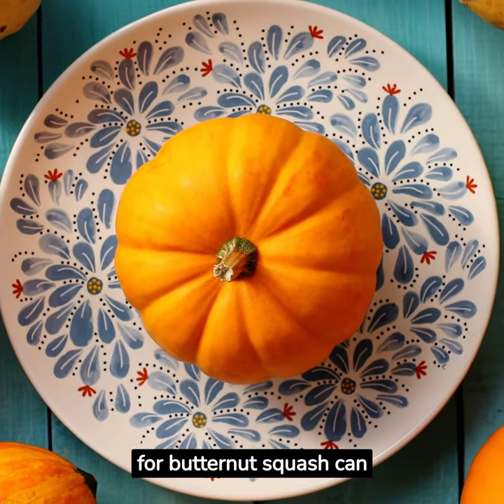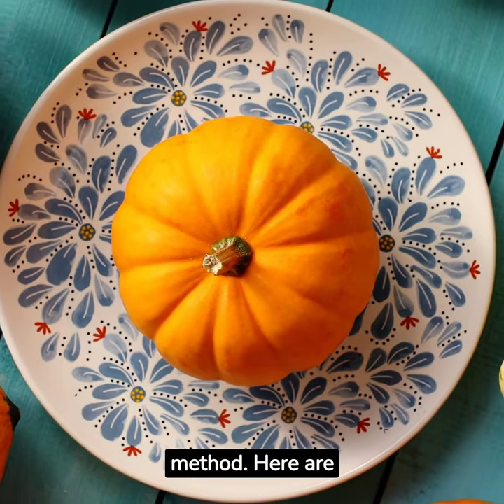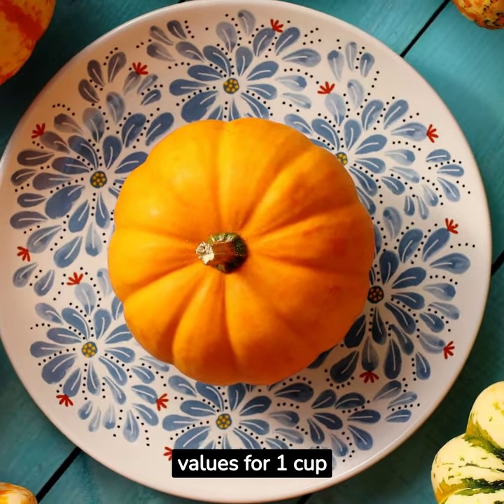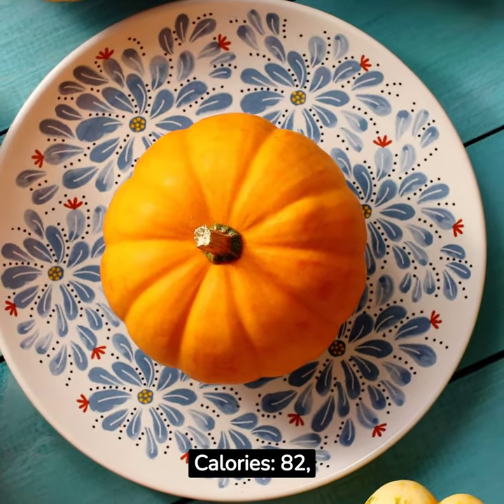The nutrition facts for butternut squash can vary slightly based on the size and preparation method. Here are the approximate nutritional values for 1 cup or 205 grams of cooked, baked butternut squash cubes. Calories: 82.